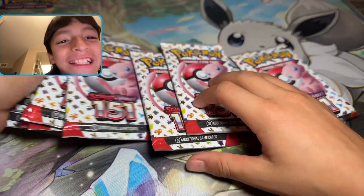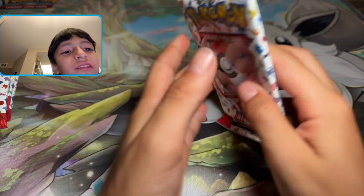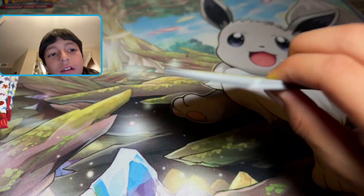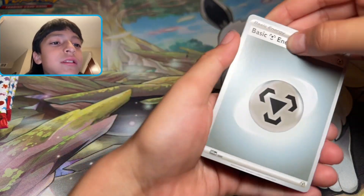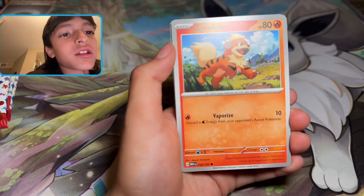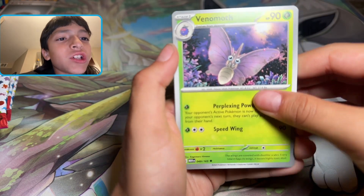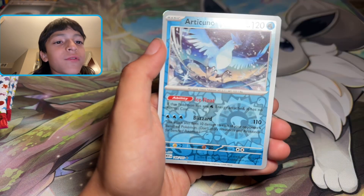I'll put these packs on the side, but I like the packs because the Mew on the front. These feel really thick. I think you do — code card, one in the back. Metal Energy, Bulbasaur, Dratini, Growlithe, Geodude — that's a funny looking card — Venomoth, Rapidash, Nidorino, Farfetch'd, Articuno, and Electrode.